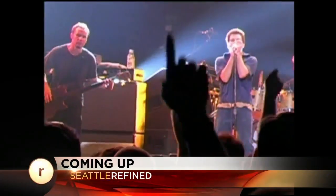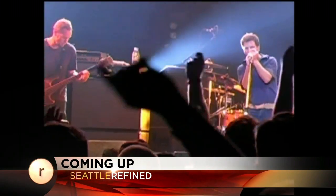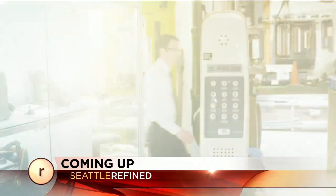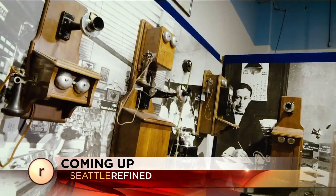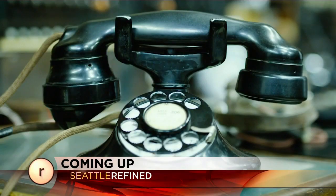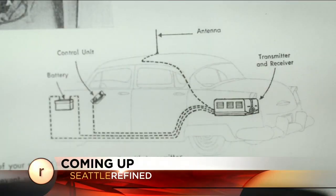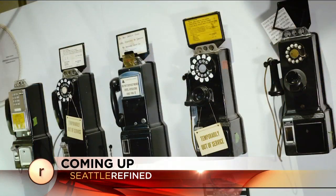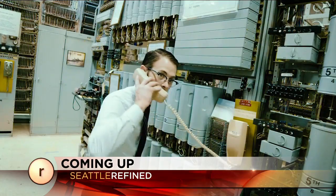Seattle Refined is just getting started. A gigantic announcement for fans of Pearl Jam — wait until you hear about the new exhibit coming to town. But first, the history of the phone and so much more. Everything about the cell phone you carry in your pocket, you can see the early ideas on display. We'll take you to the coolest little Seattle museum you have probably never heard of.